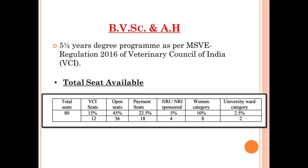36 seats, that is 45% of the total seats, are under the open category. 18 seats, that is 22.5% of the total seats, are under the payment category. 4 seats, that is 5% of the total seats, are reserved for NRI and NRI-sponsored candidates. Under the women category, 8 seats out of 80, meaning 10%, are reserved. The university ward category accounts for 2 seats out of 80, which is about 2.5%.